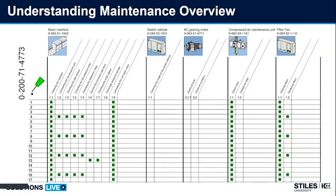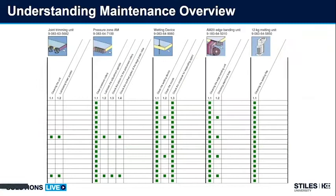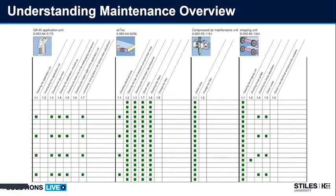My recommendation is every single day, every single shift. The cleaner you keep your machine, the longer it's going to last and the better materials you'll run through the edge bander. As we look down through this maintenance chart from left to right, I can see joint trimming, pressure zone, spray device, magazine device, glue pot, air tech, compressed air maintenance, snipping unit maintenance — all the way down throughout the edge bander. Today we'll look at a breakdown of the different areas and the maintenance needed on those areas.